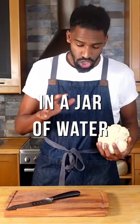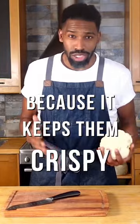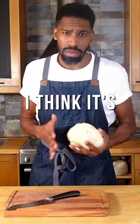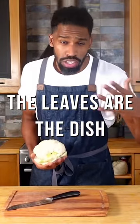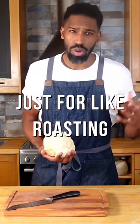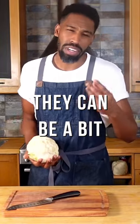I keep my leaves in a jar of water in the fridge because it keeps them crispy, and they're so versatile. There's a dish — I think it's a Punjabi dish — where the leaves are the dish itself: a curry made entirely from cauliflower leaves. They're amazing. You can also just roast them.